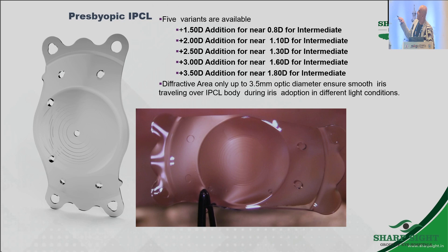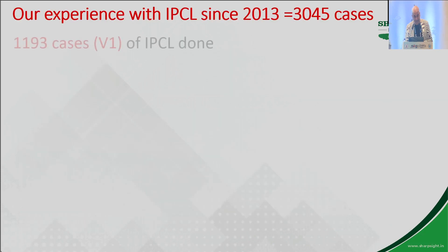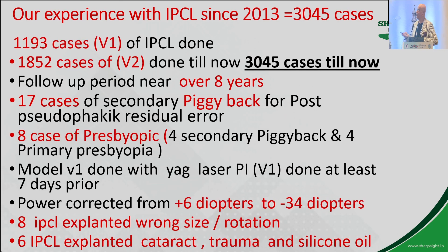We have also used presbyopic phakic IPCLs in patients where I've already operated them and they now want some presbyopic correction. You can use this IPCL in these cases. I've done nearly more than 3,400 such cases till now, and they all behave beautifully.